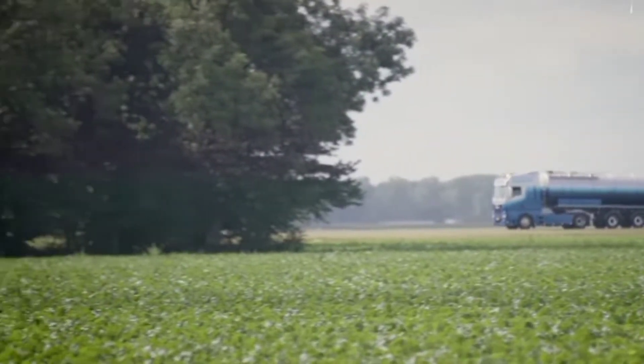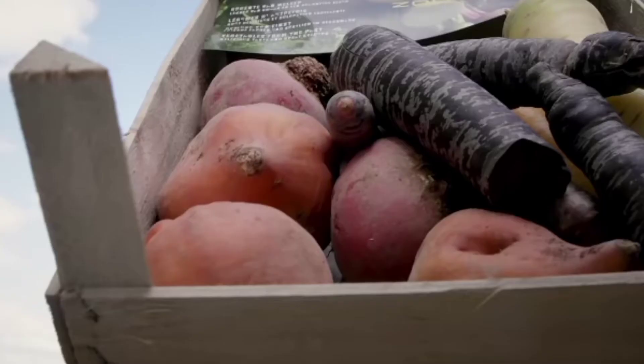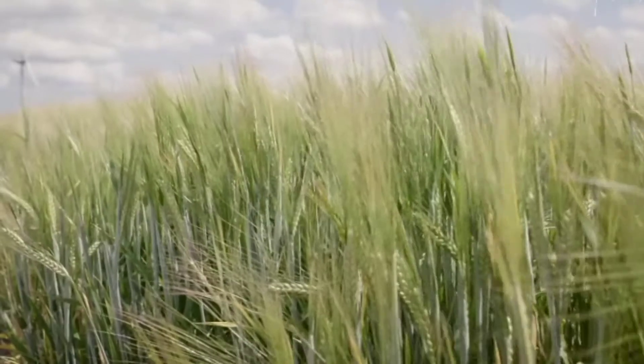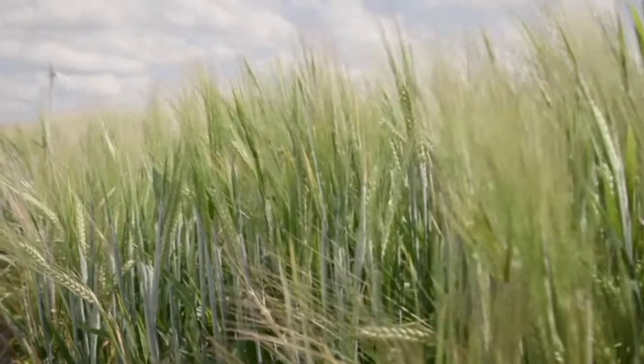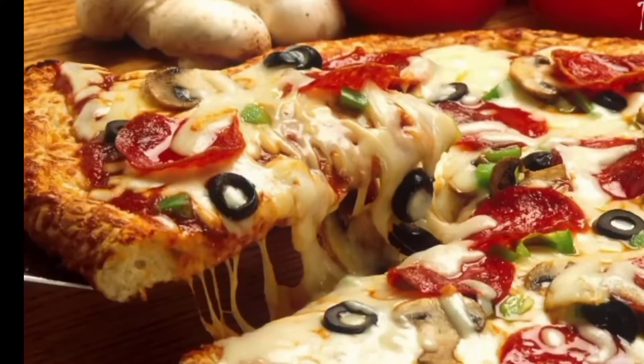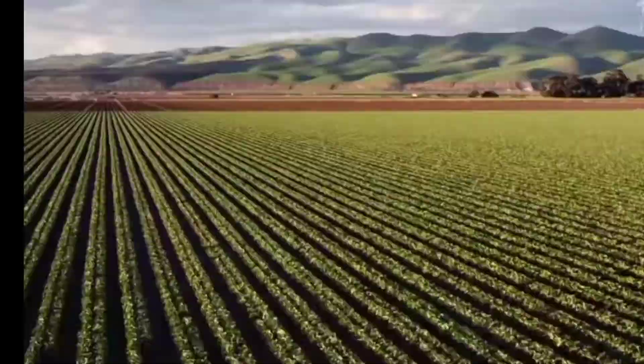If you want to feed the world in the future, then we need to produce the same amount of food as we did over the last 8,000 years. The security of the food system is one of the world's most pressing challenges. If everyone on Earth ate a diet that would require all the habitat land to be used for agriculture, and that's right now — what do we do when there are 2 billion more people?